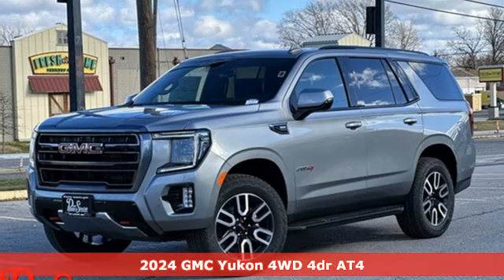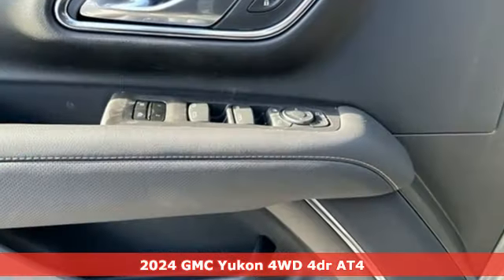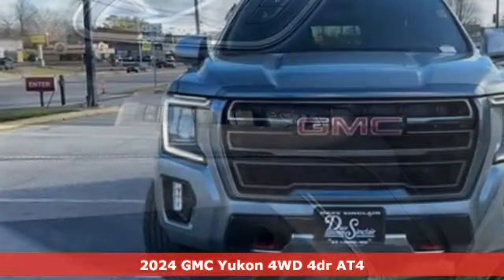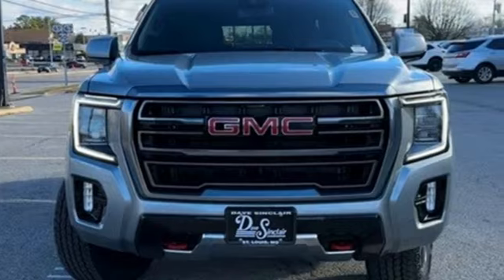Here's a new 2024 GMC Yukon. GMC, professional grade vehicles suited to fit your needs. It comes nicely equipped with features you'll love.